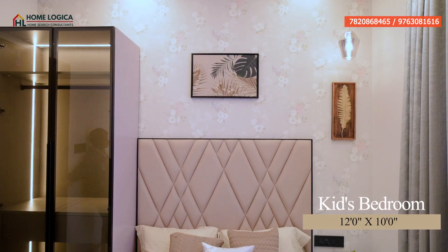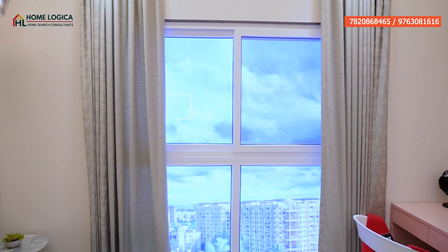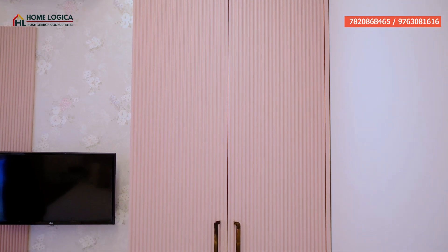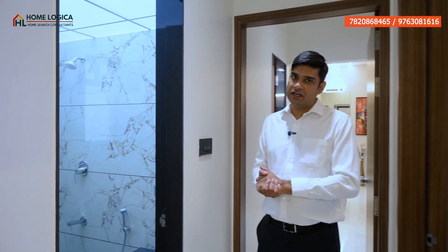Our kids' bedroom is 12 by 10. You can see a double bed here. We also have a common washroom similar to the earlier washroom with similar fixtures and fittings. The color combination of the wall tiles is different. So let's see our third bedroom.